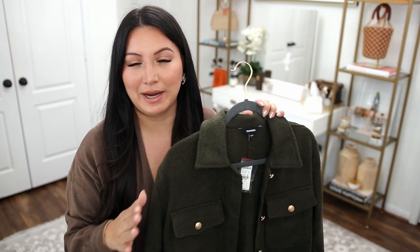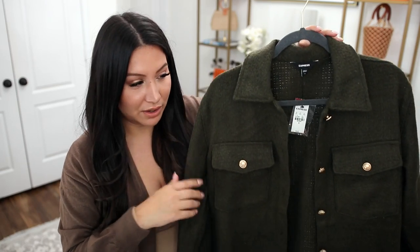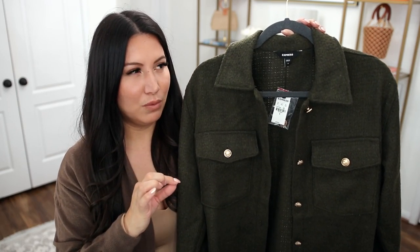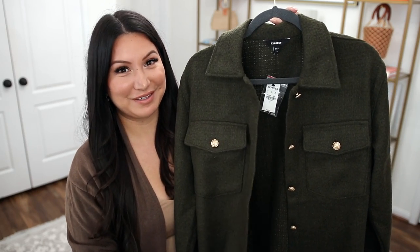I wear smalls in most things, but every once in a while depending on the fit I'll go medium — I'm right in between a small and a medium so I can technically wear both sizes. I really love the texture, the weight, and the color. This one came in one or two other colors, but I thought this olive green was perfect for the current season.